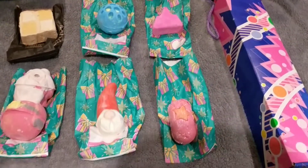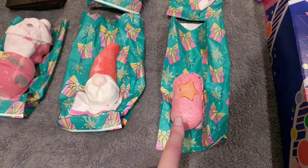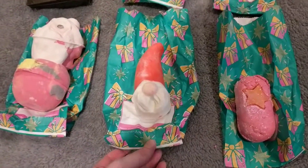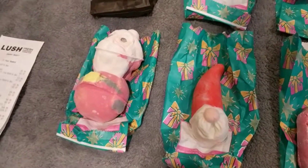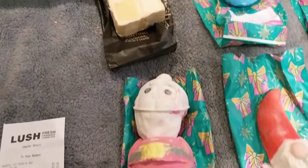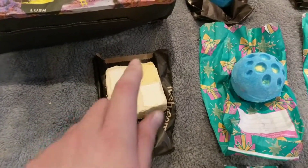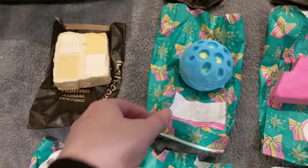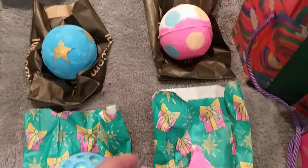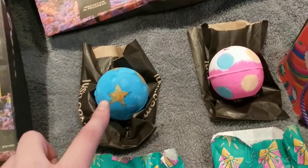I'm going to show you absolutely everything we've got. So we've got the Snow Fairy soap — this smells gorgeous, however it is very glittery. Then we have a bubble bar, and then we've got a bath bomb — this is the two-piece one from their new range. Then we have another bubble bar, which smells gorgeous but is very glittery. Then we've got another bath bomb, and another bubble bar, and another bath bomb — I've had this one before and I love it.